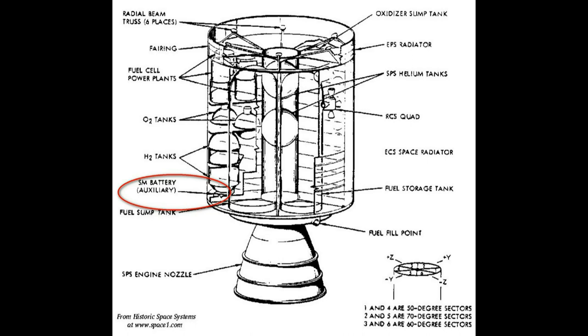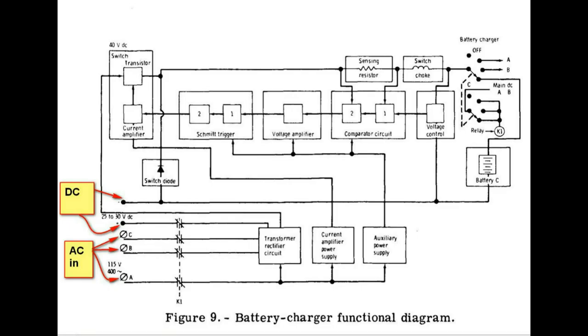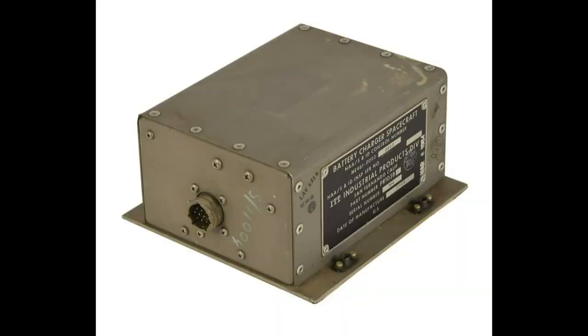They were put in after Apollo 13. Now this shows the battery charger. The batteries had to be charged somehow, using the battery charger to convert power from the fuel cells. Here's the charging characteristic curve, a diagram of the charger itself, and a picture of the back side of the charger.